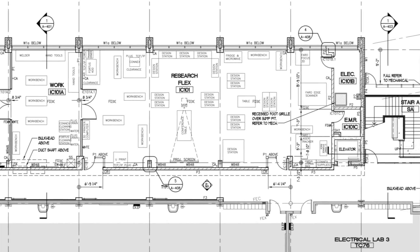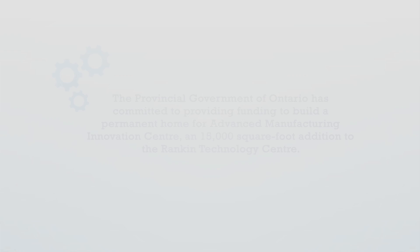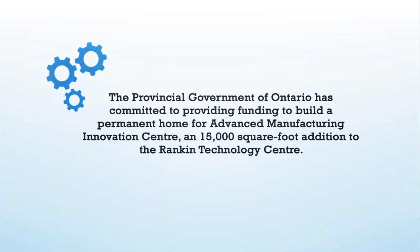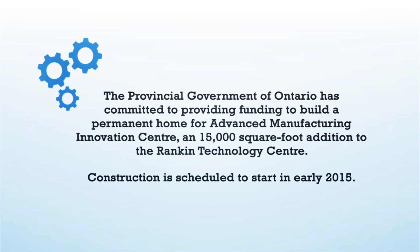They can network together, they can work together, and they can make all these cool things happen. We provide solutions for industry. Welcome to the Advanced Manufacturing Innovation Center.